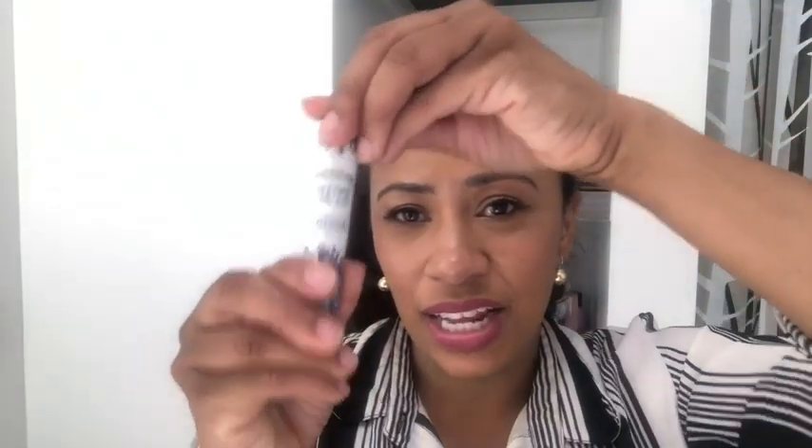And even when I'm running errands I throw it into my purse. The cap is on here so tight so I don't have to worry about it spilling out.